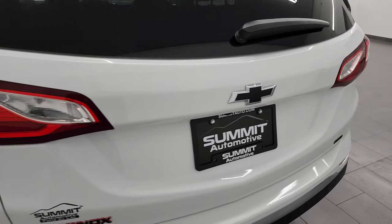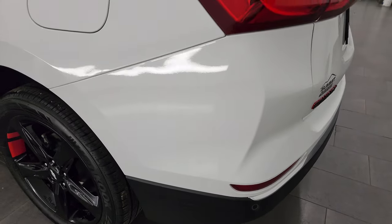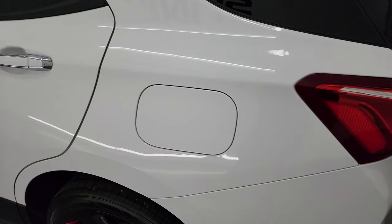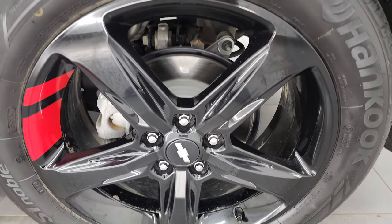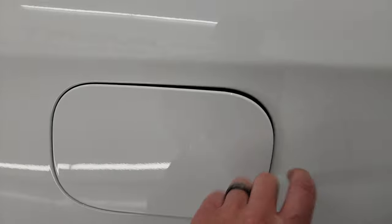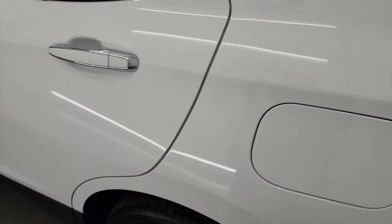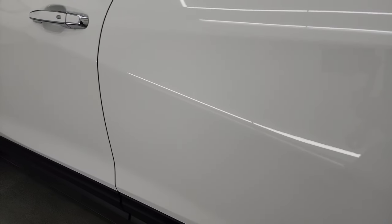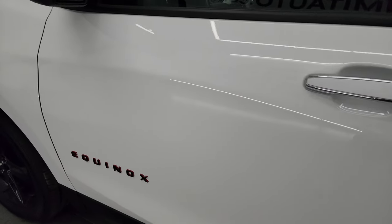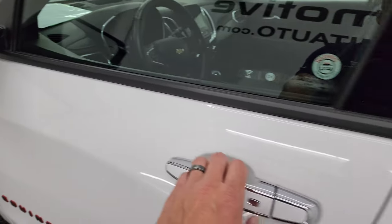Once again, that rear gate is in fantastic condition. Coming down the driver's side, it's just as clean as the passenger side — no major dents or dings on the rear quarter or door. For full disclosure, this back wheel is in fantastic condition as well. This one has the capless fuel fill, which is a really nice feature — you never get gas on your hands. The driver's side doors all look really good. This one does have blind spot monitoring, heated mirrors, and built-in directional signals.